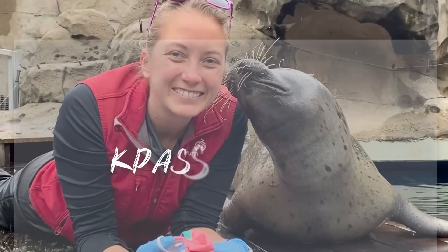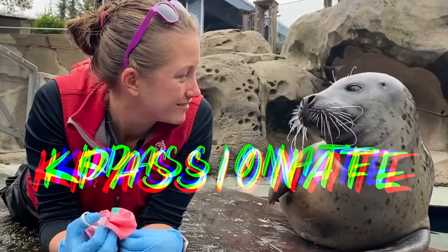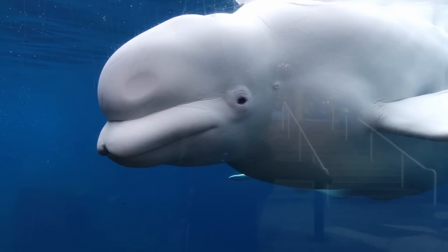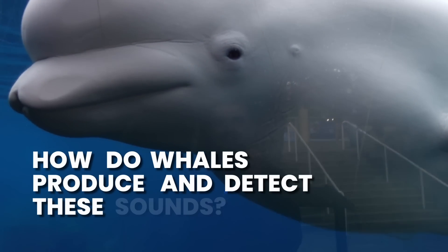I'm KP, a marine biologist who specializes in marine mammals. Let's answer the biological questions first: how do whales produce and detect these sounds?